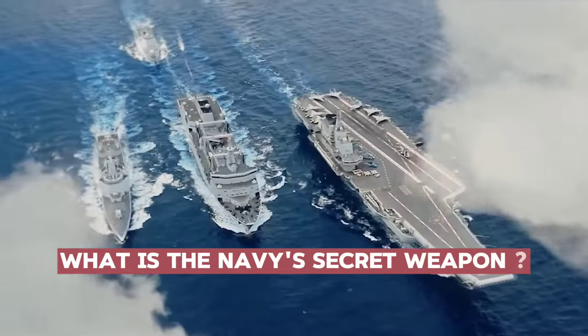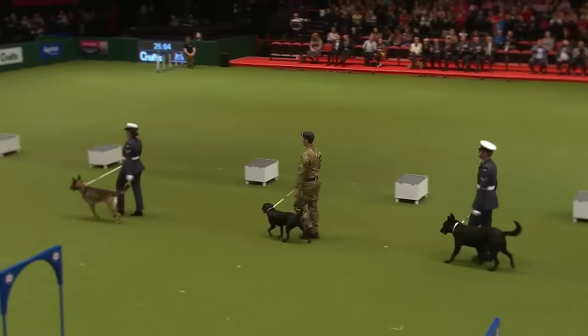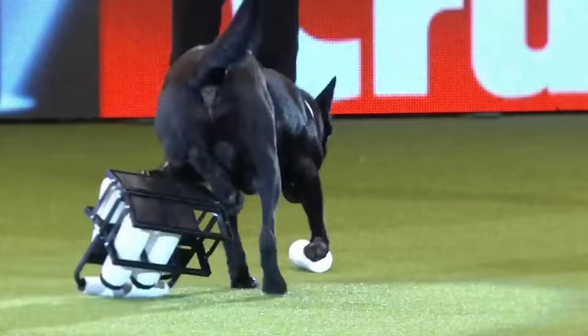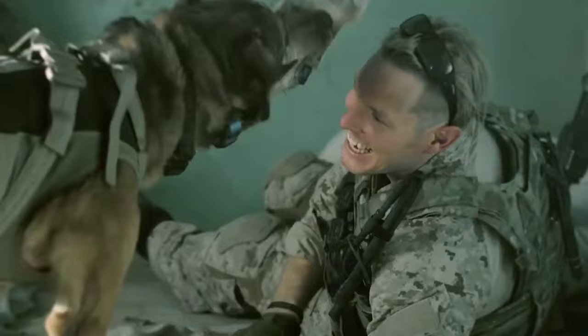What is the Navy's secret weapon? Would you believe us if we said it was sea creatures? Do you remember the last time you saw working dogs at a concert or a festival? Maybe it was a German Shepherd or a Malinois sniffing the ground and bags, happily wagging their tail.